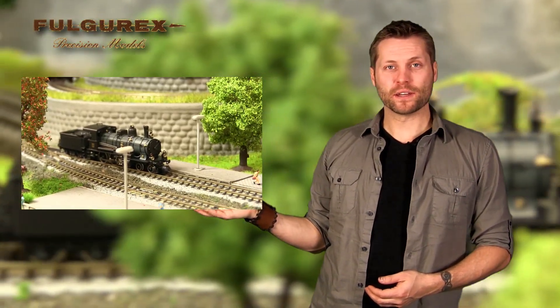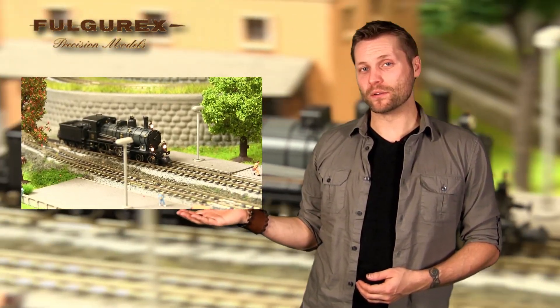Hello and welcome to another installment of Reynolds Product Review. My name is Brett, the videographer at Reynolds Euro Imports. I'm here today to present the Fulgurex Legendary Swiss St. Goddard Locomotive Class A35 in N scale.